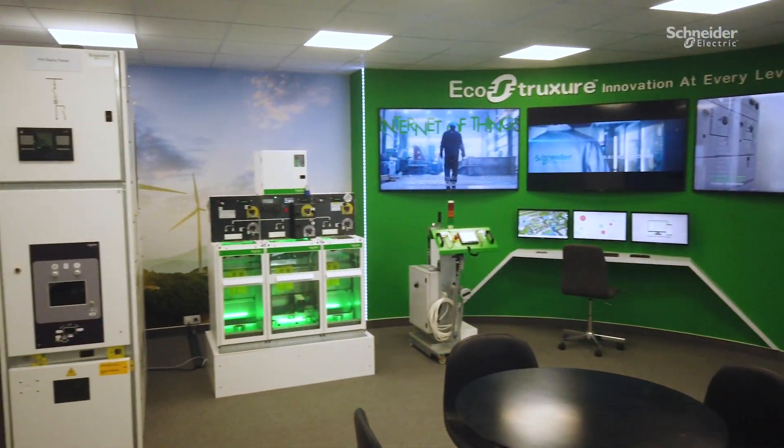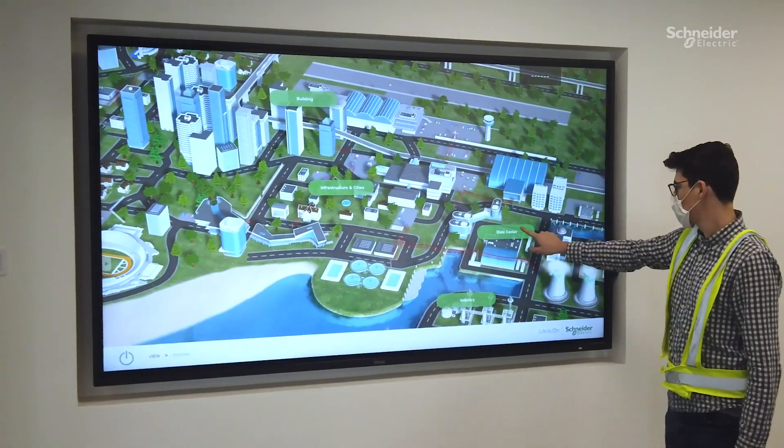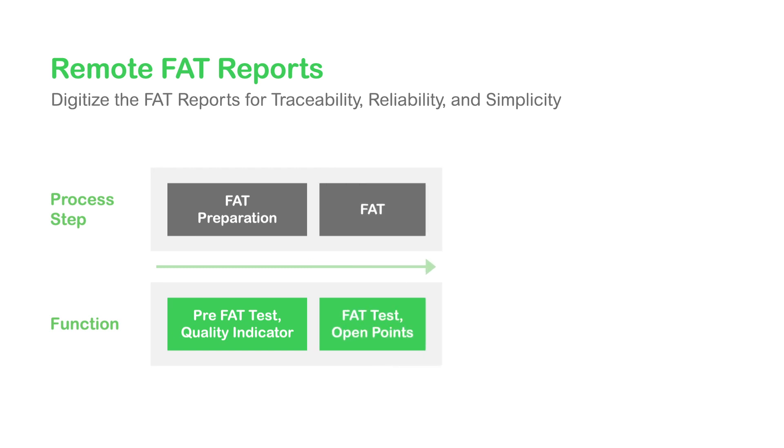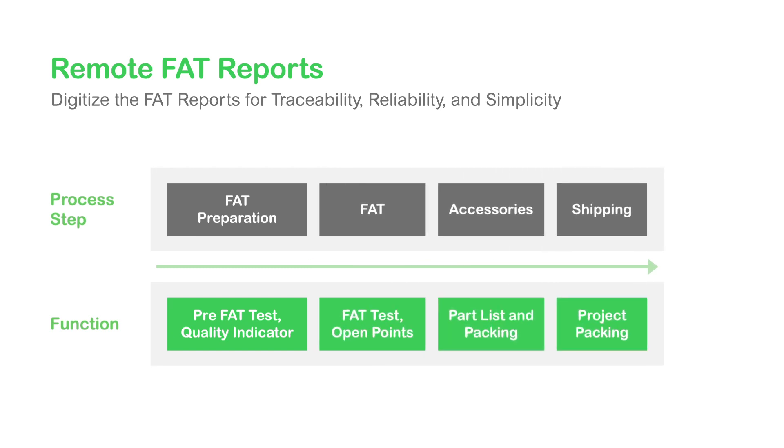Factory acceptance tests are just one of the initiatives becoming digitized for simplicity and convenience. The remote FAT covers all customer needs including final routine tests, pre-FAT quality checks and all FAT reports.